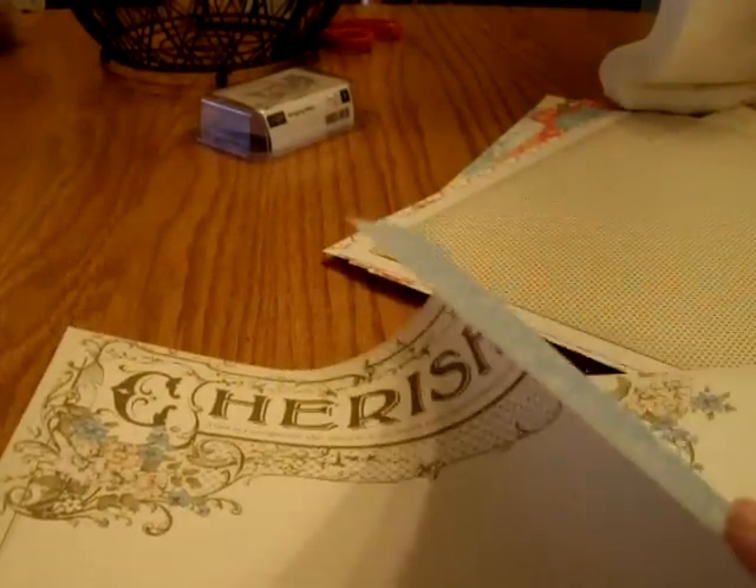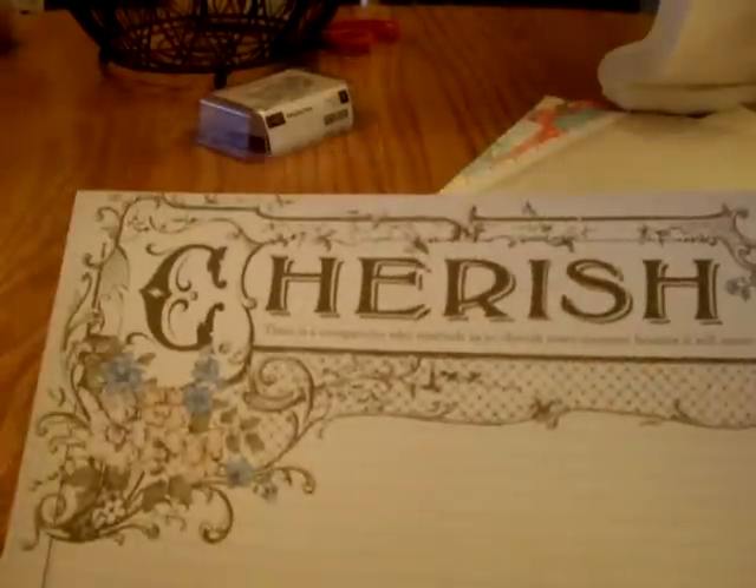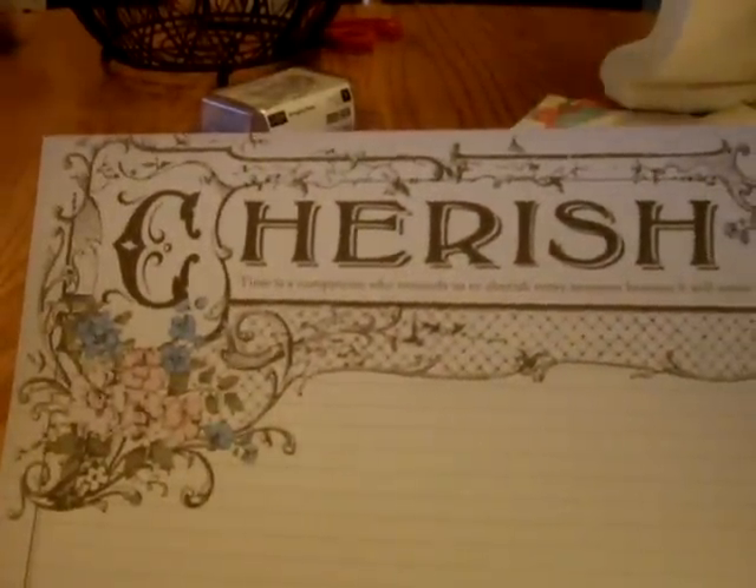And these are $10.95 in the regular catalog. And then this one is Beaux Chateaux — again, beautiful, beautiful papers, and these ribbons just coordinate perfectly. So this is a cream colored background with soft suede brown little Swiss dot pattern. There is this one — it says 'cherish': 'Time is a companion who reminds us to cherish every moment because it will never come again.' Beautiful, with all this area here for writing.